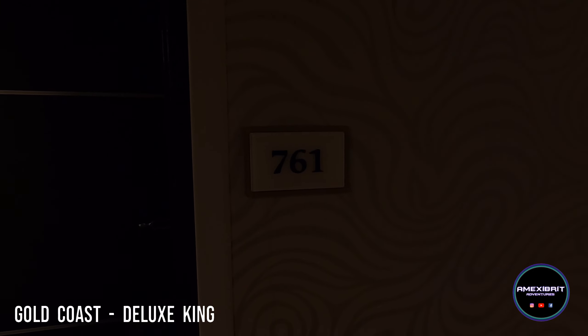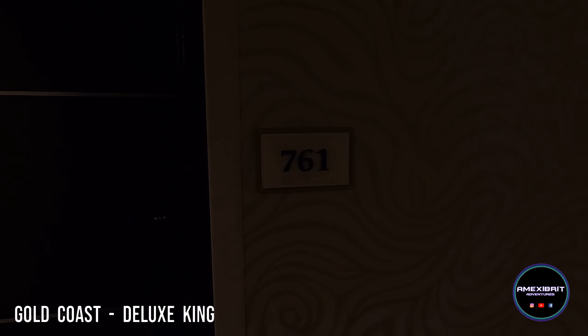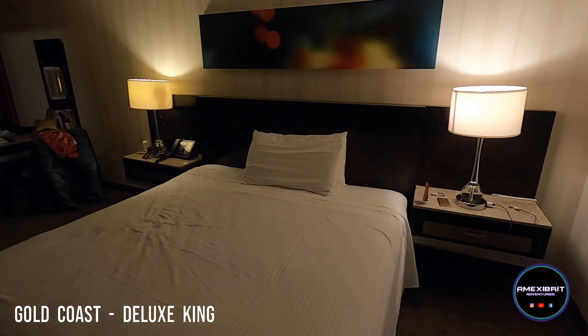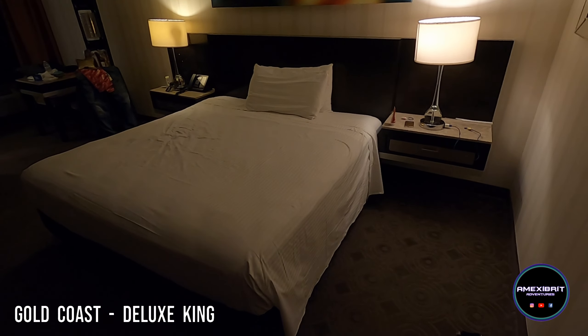This is a room tour of 761 at the Gold Coast. It's just a standard king room. As you come in you've got your king size bed, although I think it's a super king because it seems massive.